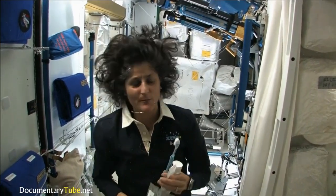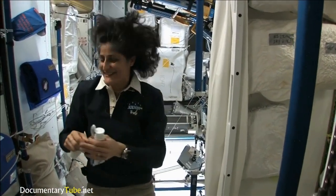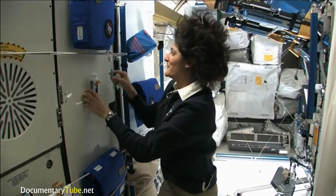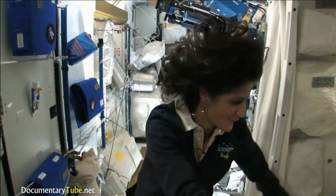Swallowing toothpaste I wouldn't recommend at home. I'm only up here for four months, so it's not that bad. One of the most pressing questions about living in space is the bathroom, so let's take a look at that.